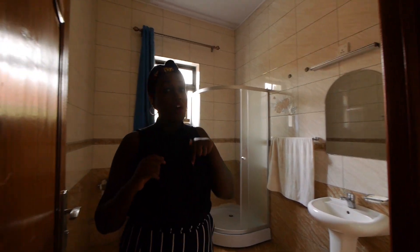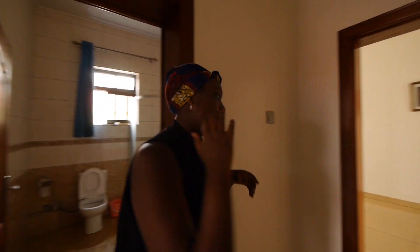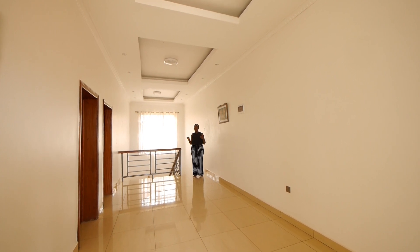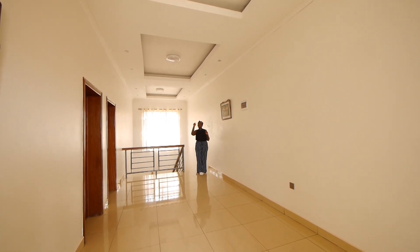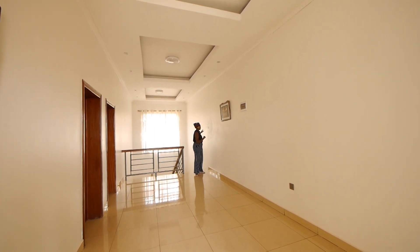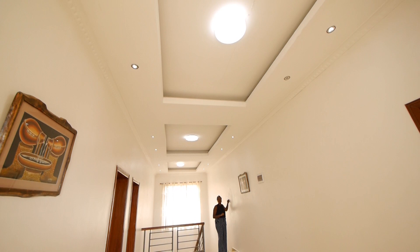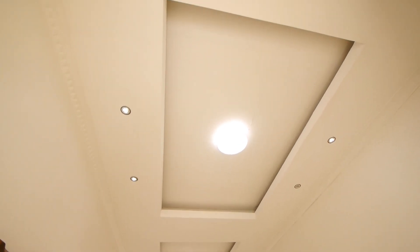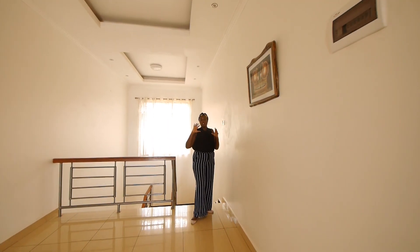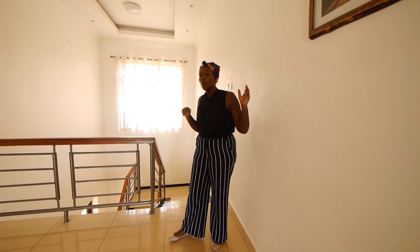We're going to show you outside and the compound of the property. Before we go, I wanted to talk about the ceiling of this house — it has really nice white ceiling and also has lights everywhere. So apart from the natural light, the lights of the house in the evening really look nice. The doors on the balconies are aluminium doors and the doors that go to the bedrooms are all wooden doors.